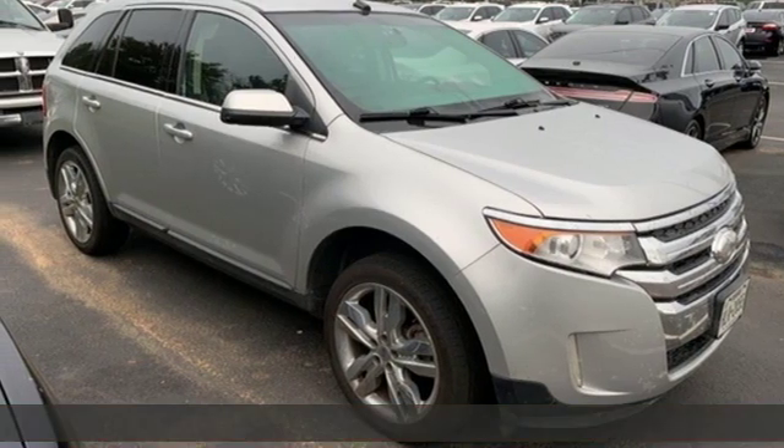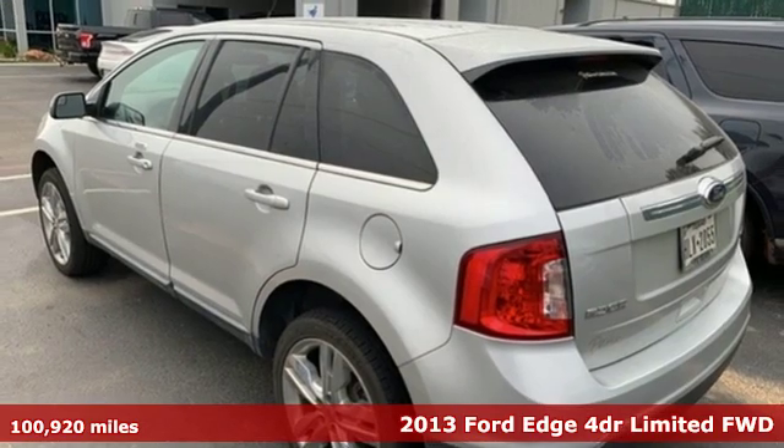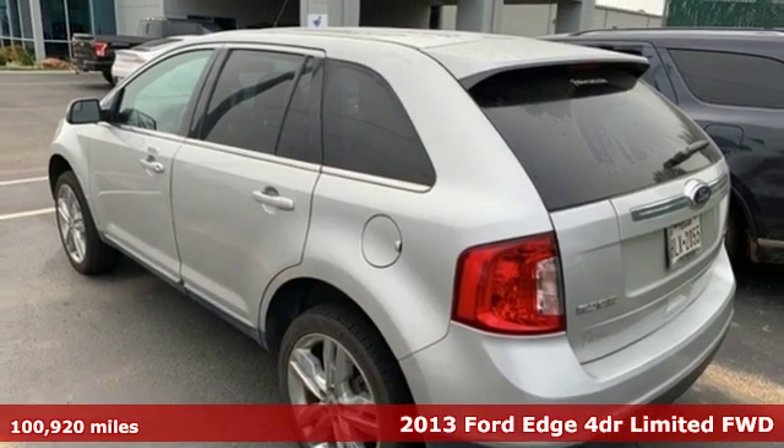It's a 2013 Ford Edge. Aggressively styled and easily maneuvered, this spacious crossover was built for fun.